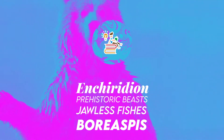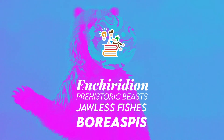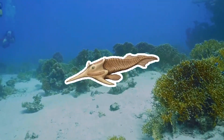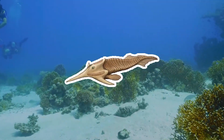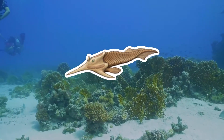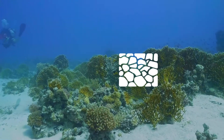Welcome to Enchiridion. Boreaspis was an osteostrachan vertebrate that lived in the Devonian Period. At least 14 distinct species of Boreaspis are known from early Devonian sandstones in Spitsbergen.